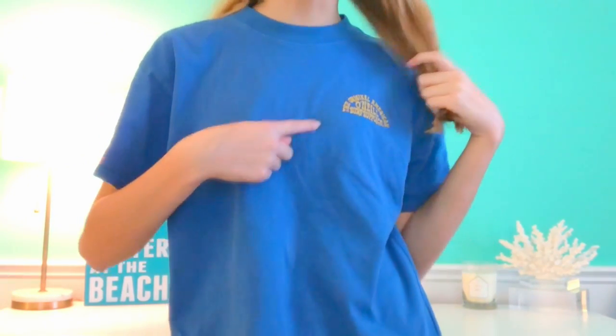The first shirt I got is actually the one I'm wearing right now. It's this O'Neill shirt — it just says something in yellow on the front and doesn't have anything on the back. It's just a basic blue t-shirt and it's really comfortable.